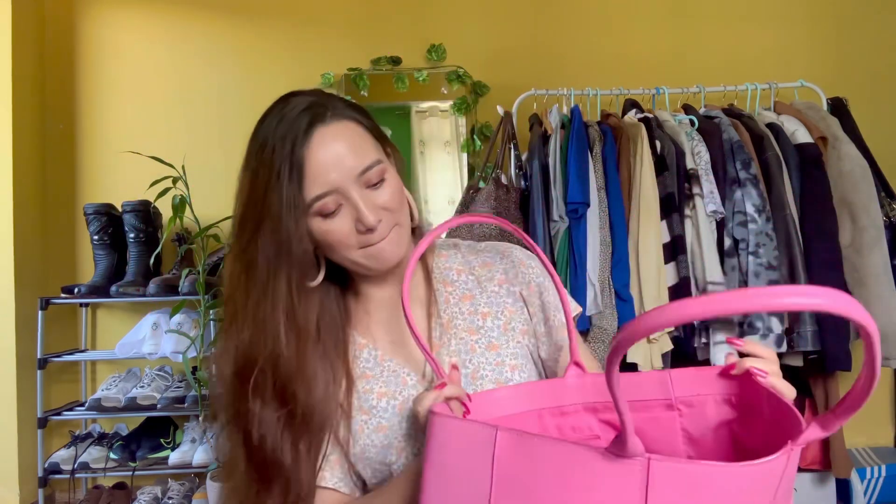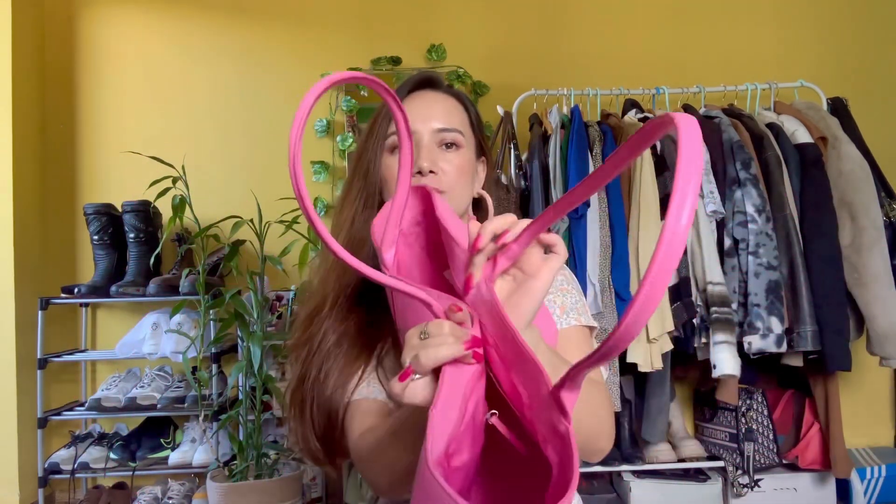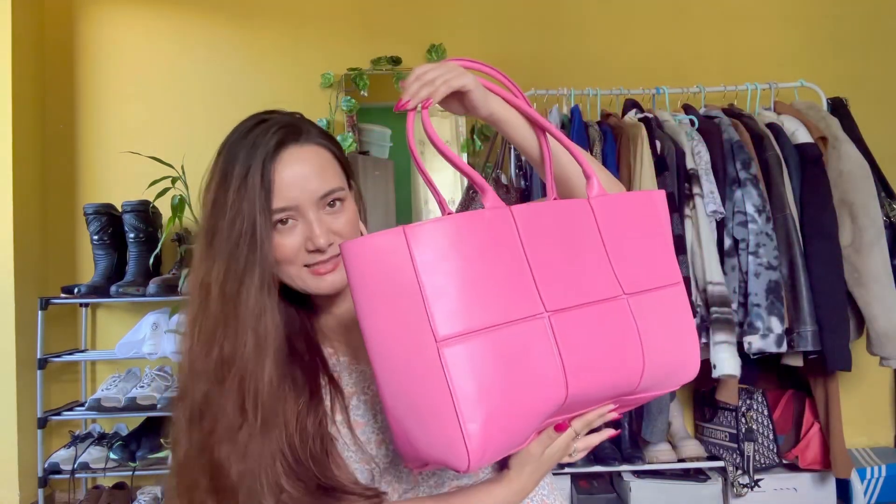This bag is quite spacious and again there's no zip or lock on it, so you'll need to be careful. I really like this bag — everything fits in it. Sometimes when I travel I like to carry this bag. I don't remember the exact price off the top of my head, so I'll put the price and link on screen for you. If you want to purchase this bag you can go ahead and check it out.